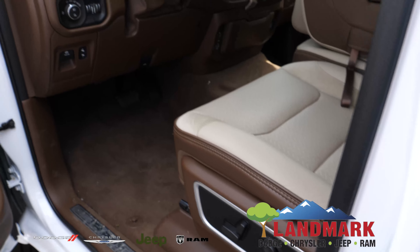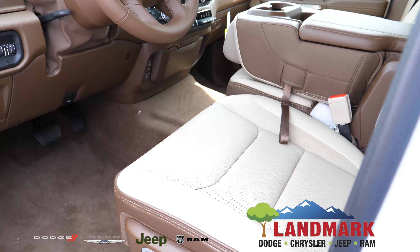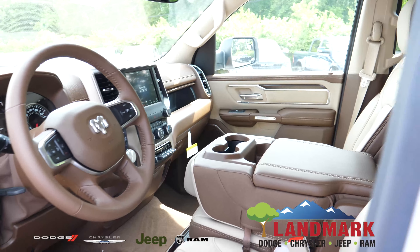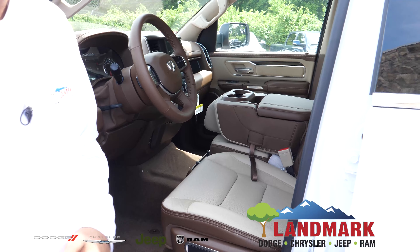I just want to take a look and just stop and stare at this beautiful brown interior we have here. This vehicle does feature heated and cooling seats along with the heated steering wheel. And here in the middle, you'll have the bench seating where you'll have the third seat option there.